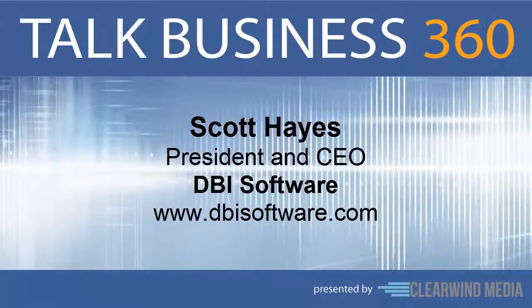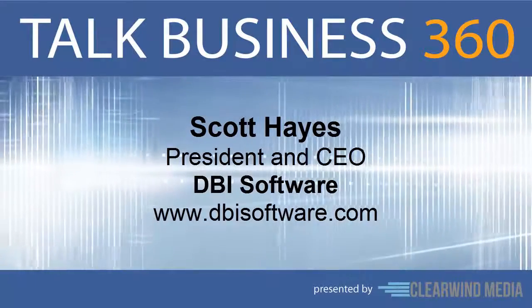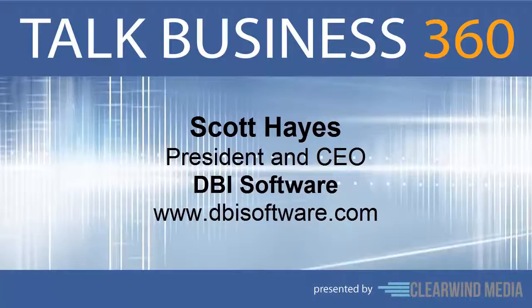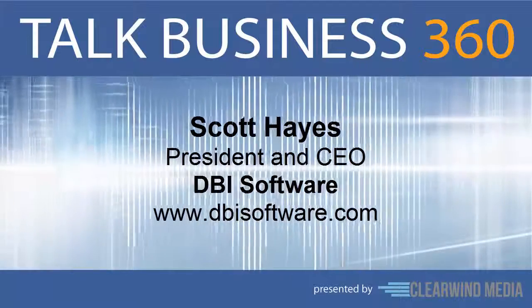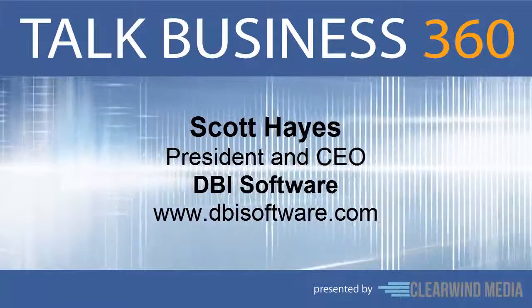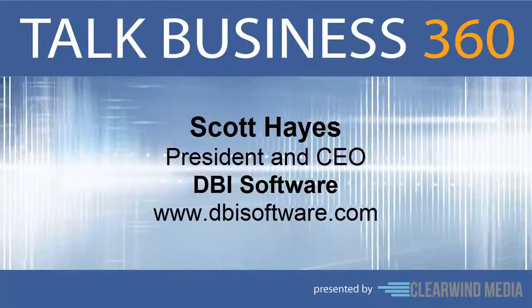First let's talk about your company. What does DBI Software do? Well, for organizations having very demanding database and application performance requirements, such as e-commerce websites and mission-critical internal systems, DBI helps these organizations achieve remarkable, measurable, meaningful performance gains, usually within hours or just a few days, providing nearly instant ROI.